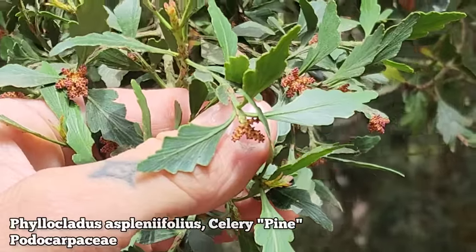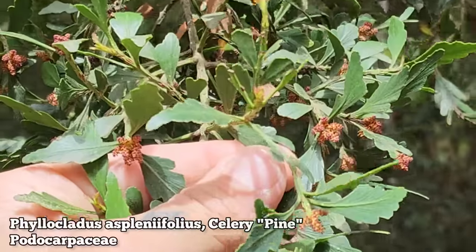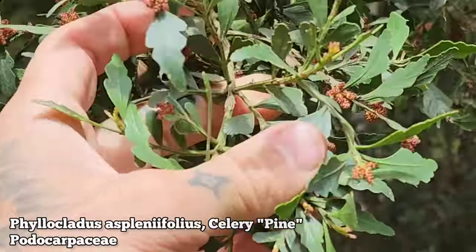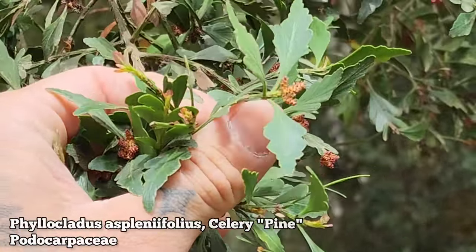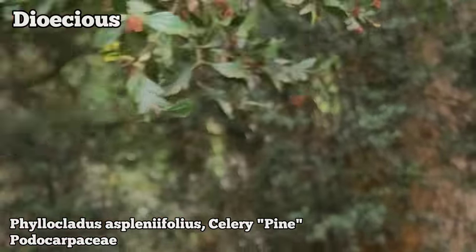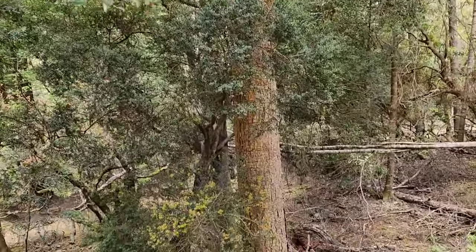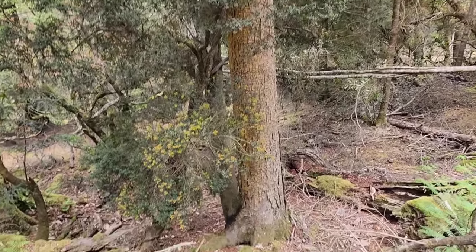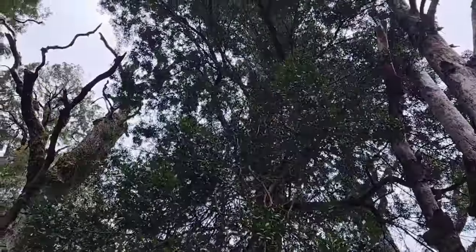There are a lot of podocarps that get planted in horticulture, often too much — some of them end up as gruesome suburban trees, though it's not their fault. Anyway, Phyllocladus aspleniifolius — almost all of Podocarpaceae are dioecious, meaning individual plants are either male or female. So this is a male. Most conifers are monoecious and have both male and female reproductive structures on the same plant, but not Podocarpaceae. Look at that trunk — massive bastard of a tree.